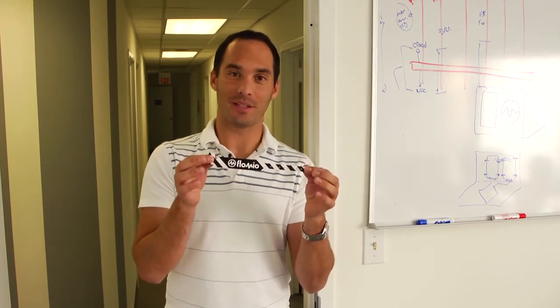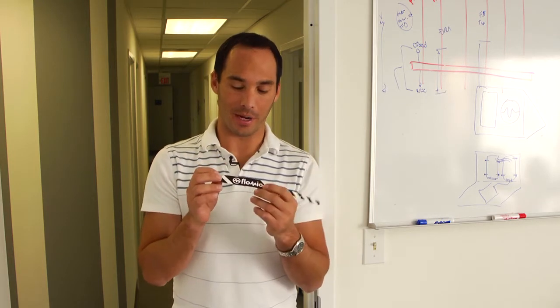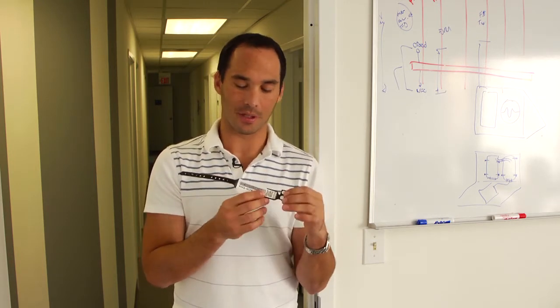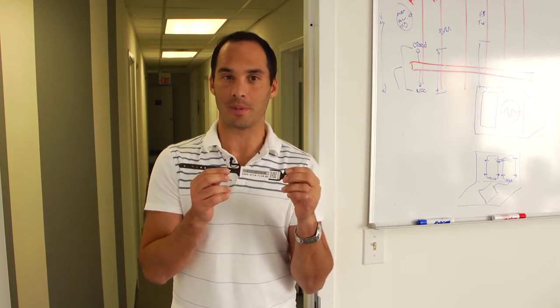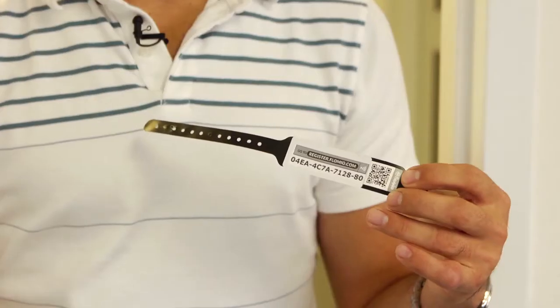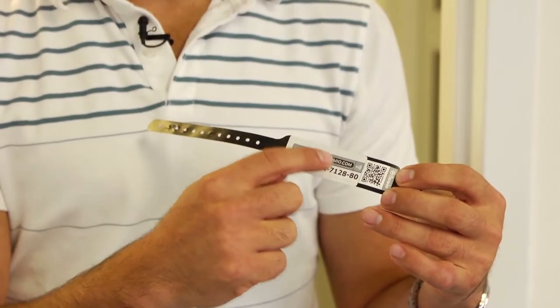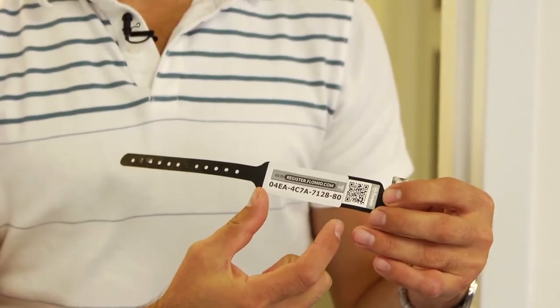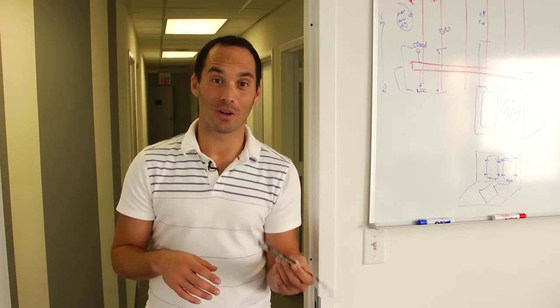We start out with our base wristband model. It can be branded with your colors and your branding, and on the back of it is some simple instructions on how to register and activate your wristband. You can use your QR code to launch directly into our website — in this example, register.flomio.com. Once you've gotten to that website, you'll enter this code to activate it. It can have your custom branding.